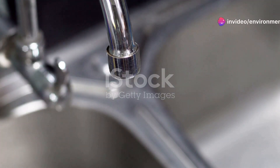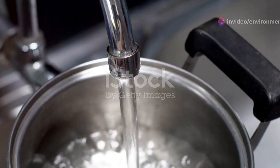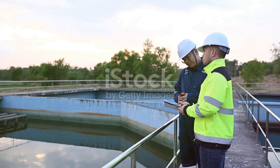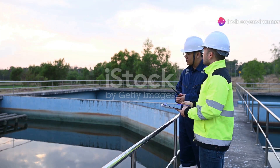Welcome to our quick dive into how boiling tap water affects chlorine levels. If you're curious about whether boiling can improve your water quality, you're in the right place. Chlorine is commonly used in municipal water systems to disinfect and kill harmful bacteria. While it's effective in making water safe to drink, it can sometimes lead to an undesirable taste and odor.